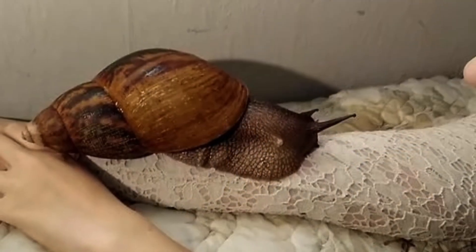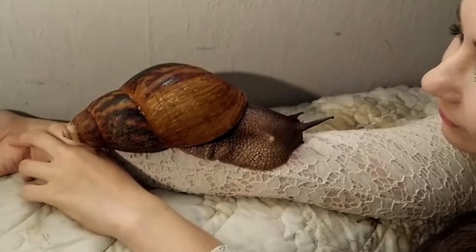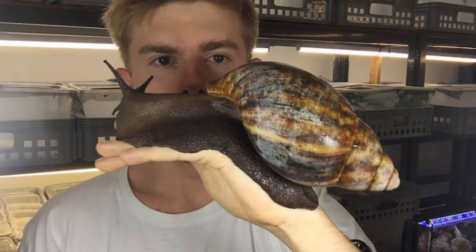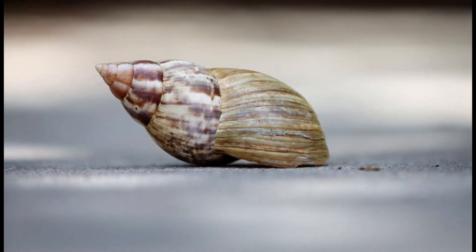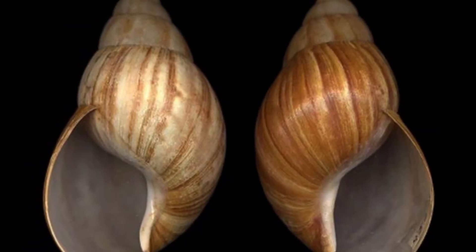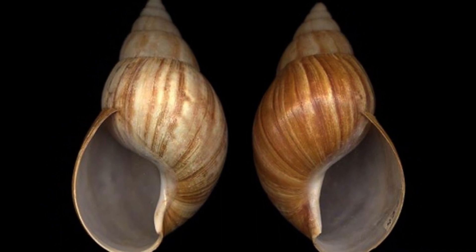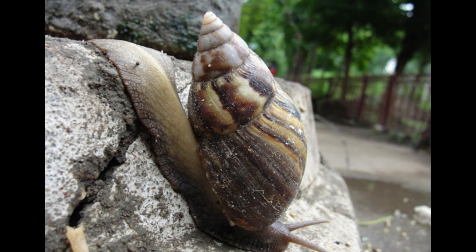The adult African snail is around 2.8 inches in diameter and 7.9 inches or more in length, making it one of the largest of all extant land snails. The shell has a conical shape, being about twice as long as it is broad. Either clockwise (dextral) or counterclockwise (sinistral) directions can be observed in the coiling of the shell, although the dextral cone is the more common.